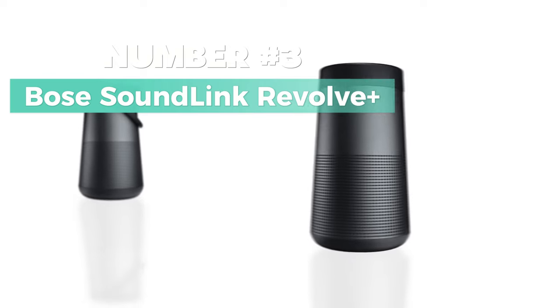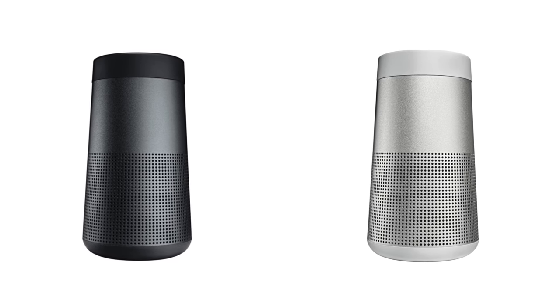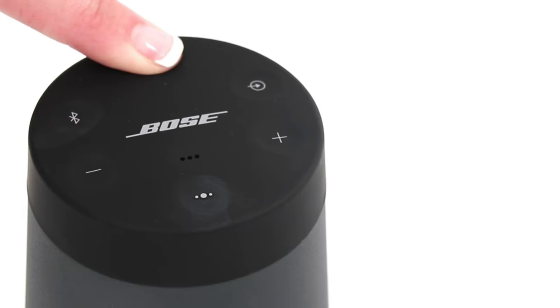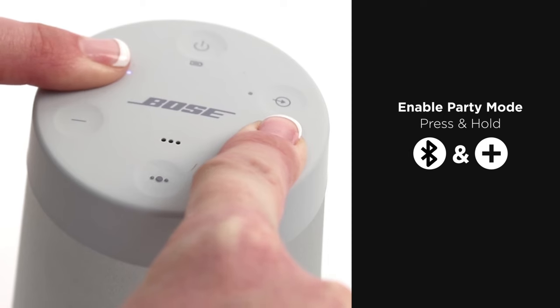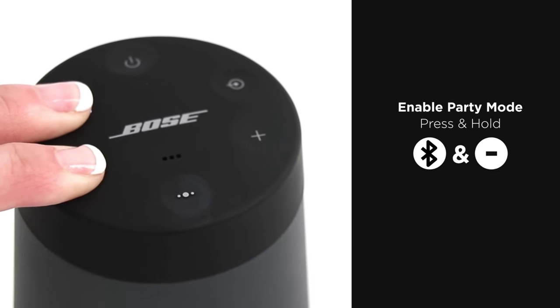Number 3: Bose SoundLink Revolve Plus — Best Multimedia Speaker. Meet the Bose SoundLink Revolve Plus Series 2. This multimedia speaker takes your sound experience to the next level with 360-degree sound projection, ensuring more sound all around. Enjoy an extended listening experience with improved battery life that keeps the party going. The durable portable design makes it your ideal companion for any adventure, and its water-resistant feature adds an extra layer of reliability. Never miss a call with its built-in microphone. Connecting is a breeze with Bluetooth, auxiliary, and USB connectivity options. Experience seamless audio synchronization with Bose SimpliSync technology, enhancing your multi-speaker setup.